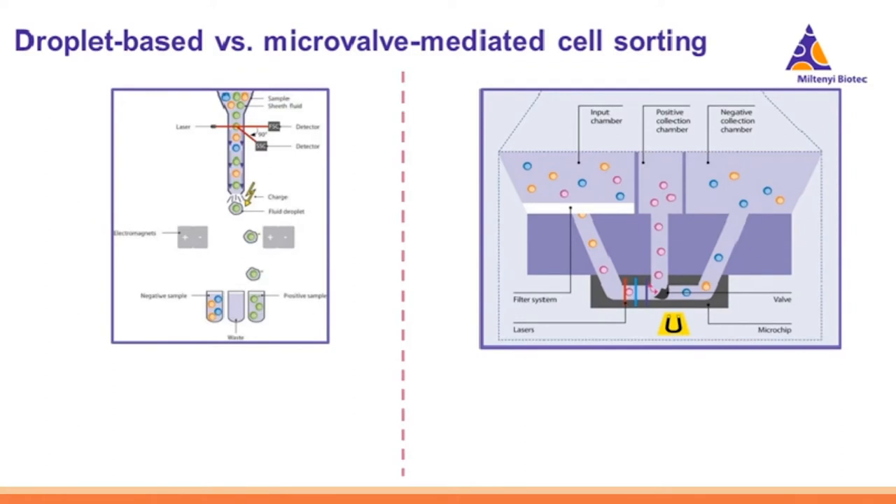Now it's a good point to highlight the major differences between droplet-based and microvalve-mediated cell sorting. In droplet-based sorting, cells are pushed into a single-file line by a sheath fluid, interrogated by a laser, and then exit the end of a nozzle where droplets are formed containing the cells. These droplets are sorted by having an electromagnetic charge applied to them, driving them into different collection chambers. If no charge is applied, the droplet and the cell within it drop into a waste container from which you generally do not recover your sample.